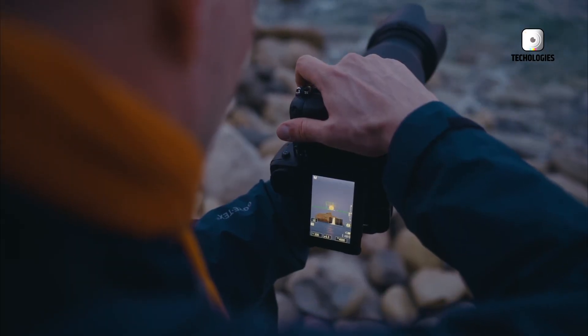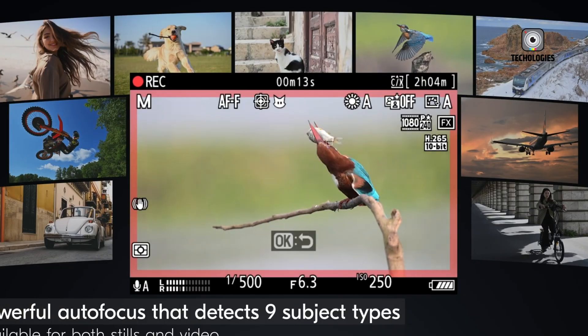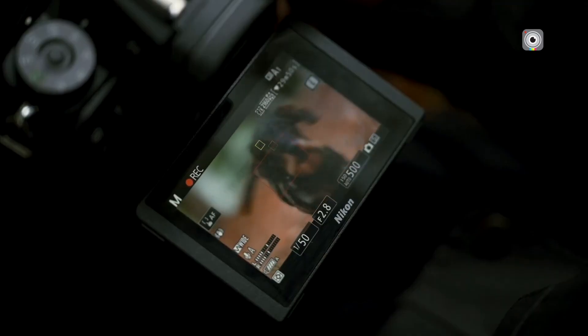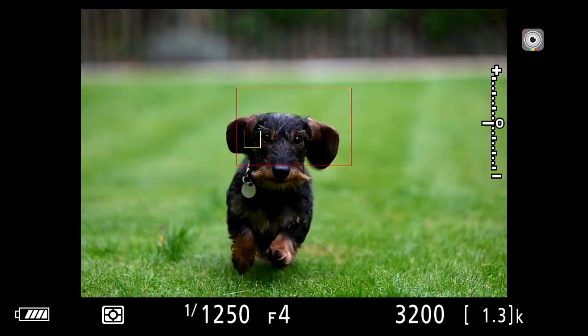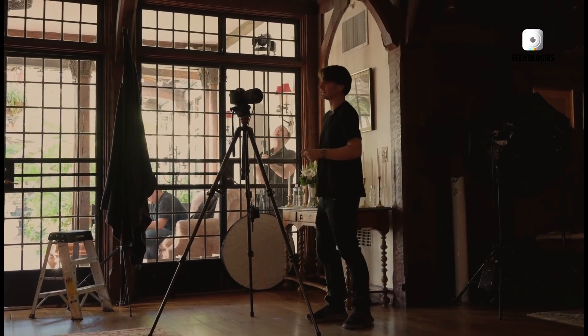In comparison, the Z9 already features an incredibly capable autofocus system powered by advanced AI and machine learning algorithms. However, the Z8 II will aim to make this technology more accessible to hybrid shooters, offering the best of both worlds — powerful subject detection with ease of use. For photographers and videographers who want reliable and quick autofocus without the steep learning curve of the Z9, the Z8 II could be the perfect option.